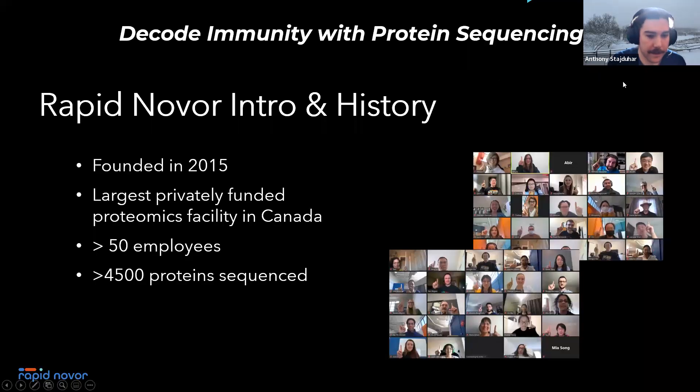RapidNovor was founded in 2015 — the brainchild of our co-founders, Dr. Bin Ma in particular, who has been chief scientific officer and president since inception. Prior to founding RapidNovor, he had been developing proteomics software in this space, and about seven years ago specifically focused on protein sequencing using mass spectrometry. We've become the largest privately funded proteomics facility in Canada, with over 10 mass spectrometers, over 50 employees, and we've sequenced over 400–500 different proteins, particularly monoclonal antibodies.